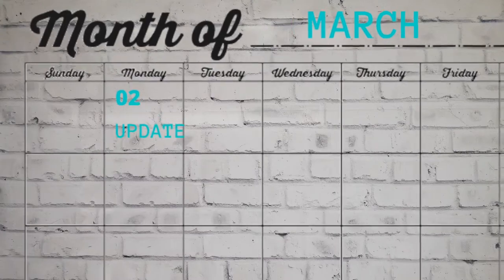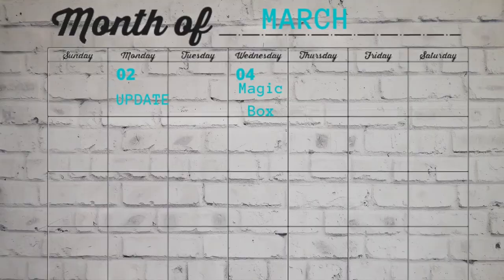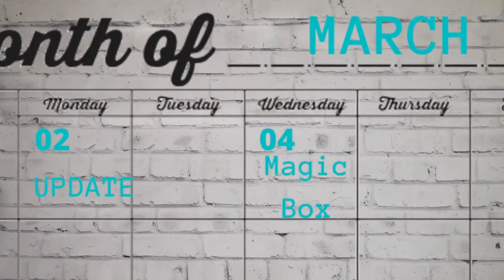Now on to the March Madness. This video is actually being filmed and uploaded today because I filmed it once before and I really did not like how it turned out — and my battery died in the middle of it, so there's that. This is coming up on Monday the 2nd of March. Then on the 4th of March, we have a magical box coming all the way from Europe. I won't tell you anything more about it because you have to stay tuned for the 4th to watch the video.